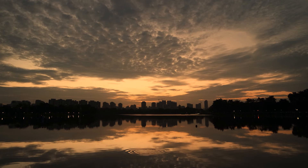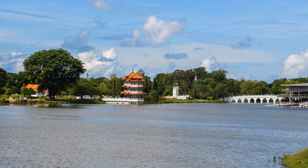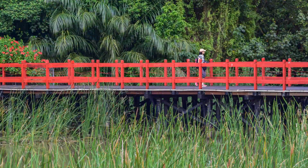A new day dawns with ripples in Jurong Lake in the western part of Singapore. The Chinese garden stands on one of the islands in Jurong Lake. A visitor crosses the red bridge at the eastern entrance of the Chinese garden.